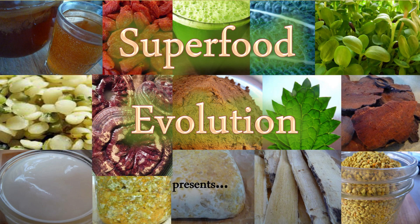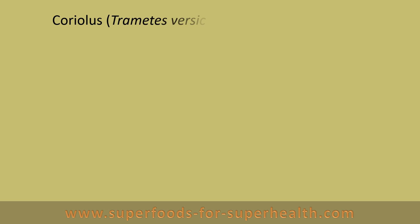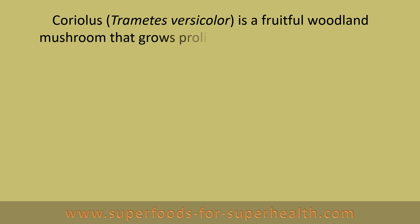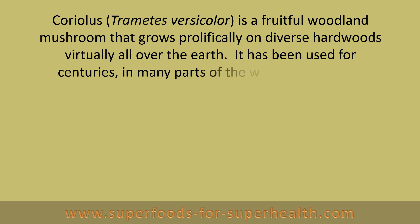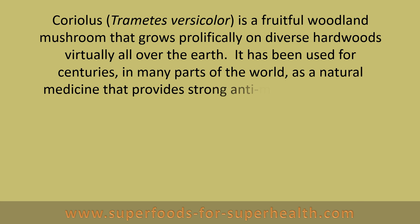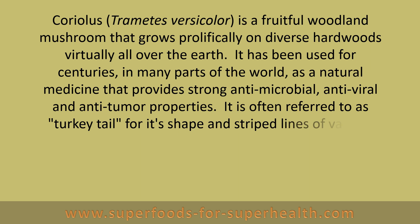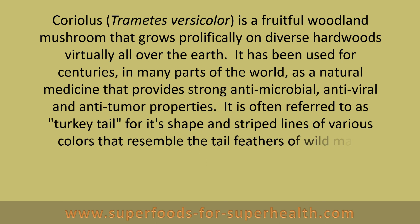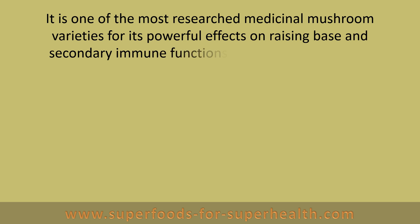Superfood Evolution presents Coriolis, a potent superfood for immune functions. Coriolis, Trametes versicolor, is a fruitful woodland mushroom that grows prolifically on diverse hardwoods virtually all over the earth. It has been used for centuries in many parts of the world as a natural medicine that provides strong antimicrobial, antiviral, and anti-tumor properties. It is often referred to as turkey tail for its shape and striped lines of various colors that resemble the tail feathers of wild male turkeys. It is one of the most researched medicinal mushroom varieties for its powerful effects on raising base and secondary immune functions.